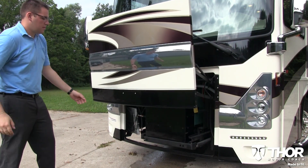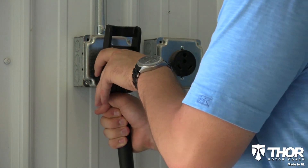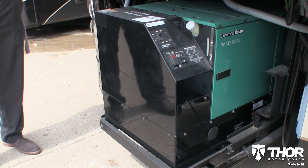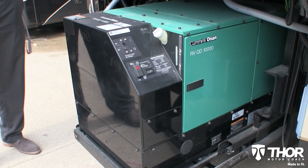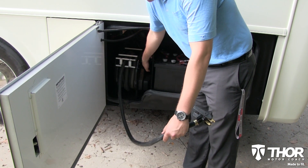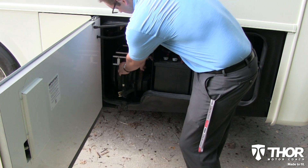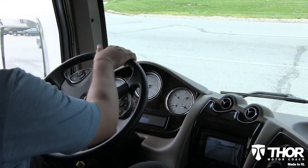You've got the power. Whether dry camping or plugged in, the Tuscany has the power to keep the trip going. The large 10,000-watt Onan RV diesel generator runs everything in the coach and even has power to spare. An electric cord reel winds up with the push of a button and stores away easily.